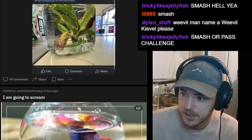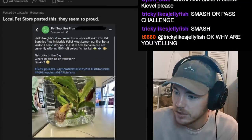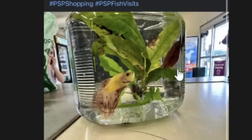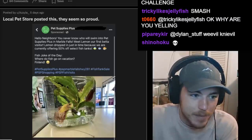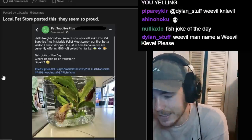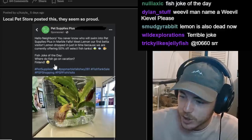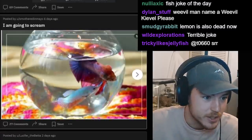Local pet store posted this — they seem proud. 'Hello neighbors, you never know who will swim into Pet Supplies Plus in Marble Falls. Meet Lemon, our first betta visitor!' Lemon dropped in just in time because they're currently offering 50% off select fish tanks. I hope this is more than 50% off. How are you a pet store trying this hard on advertising but putting a betta fish in a jar? And their fish joke: 'Where do fish go on vacation? Finland.' Jesus — they should be boycotted just for that.